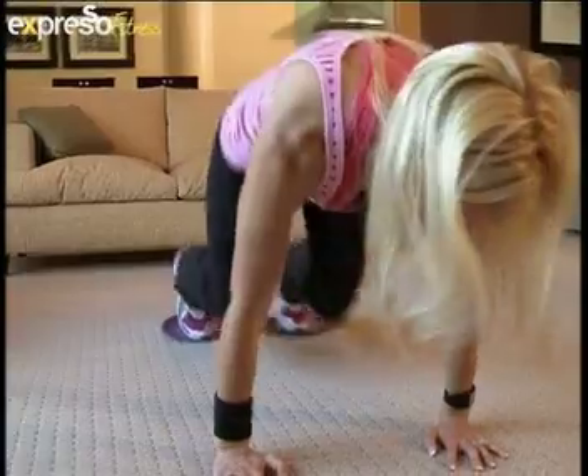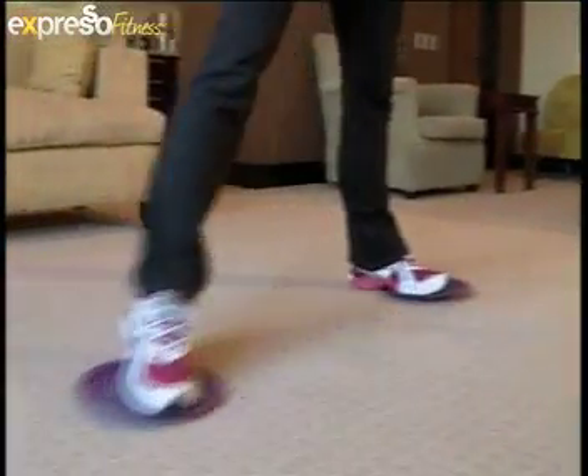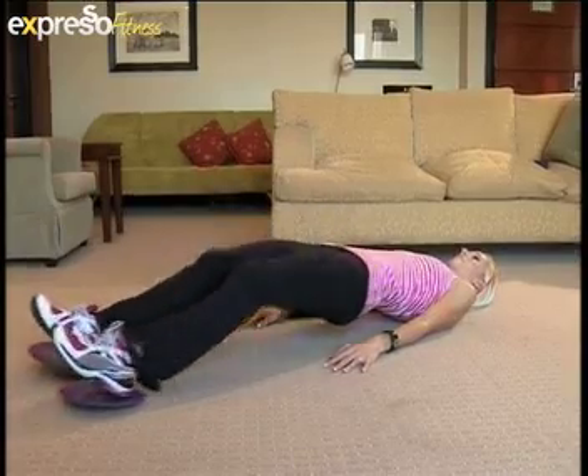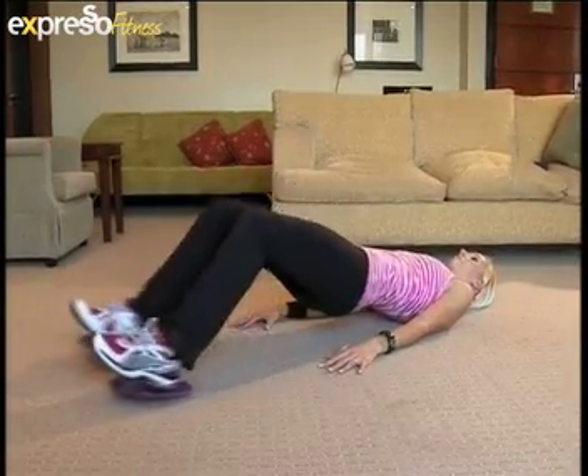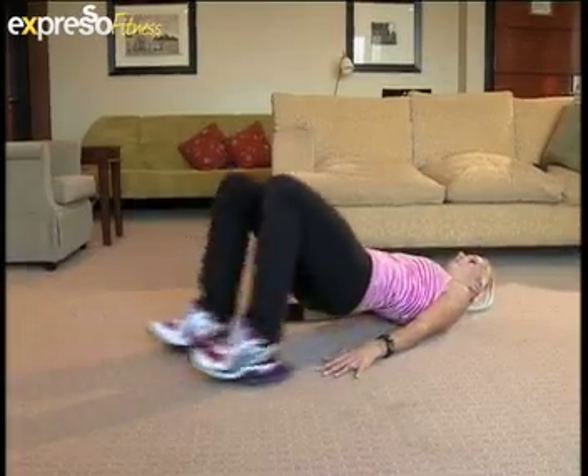These next two exercises are awesome for toning the legs and the butt. The first one is called a clock lunge, where we lunge to 12 o'clock, 3 o'clock, 6 o'clock, and then repeat on the other side. The other one is fabulous for toning the backs of the legs, the butt, and the lower back — it's called a hamstring curl, where you're lying on the floor with both heels on the gliders, simply lifting your hips and dragging the gliders in and out. This is fantastic for working the backs of the legs.